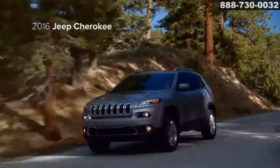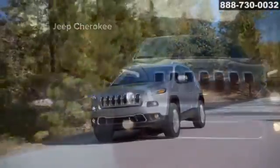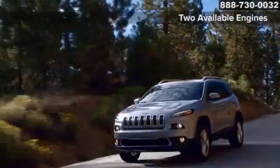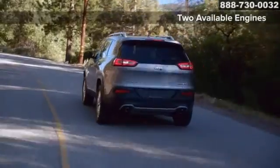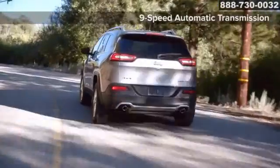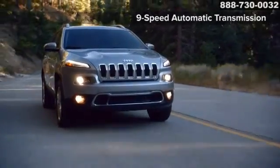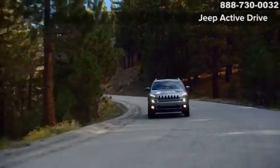The new 2016 Jeep Cherokee — your ticket to everyday adventure. The 2.4-liter Tiger Shark i4 16-valve engine features advanced technologies, including dual variable valve timing and a flow control valve intake manifold. The single speed Jeep Active Drive i4x4 system with brake traction control is ideal for those who want an SUV with a 4x4 system.